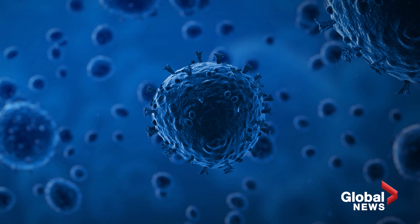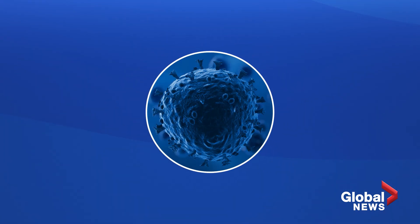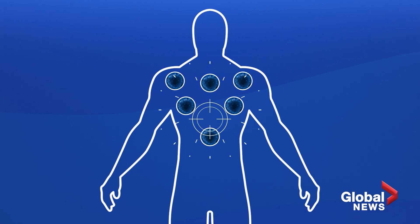The vaccine trains the immune system to fight coronavirus. It is a new type of vaccine called an RNA vaccine, and uses a tiny fragment of the virus's genetic code. This starts making part of the virus inside the body, which the immune system recognizes as foreign and starts to attack.